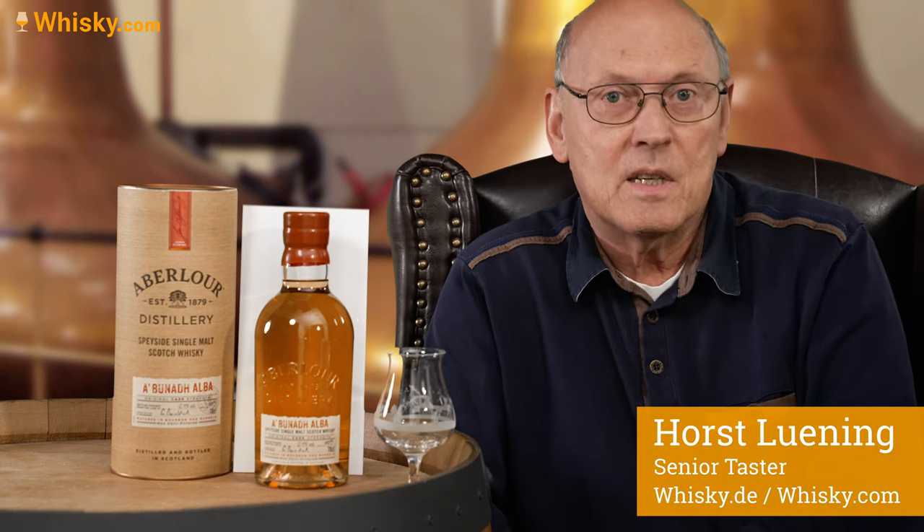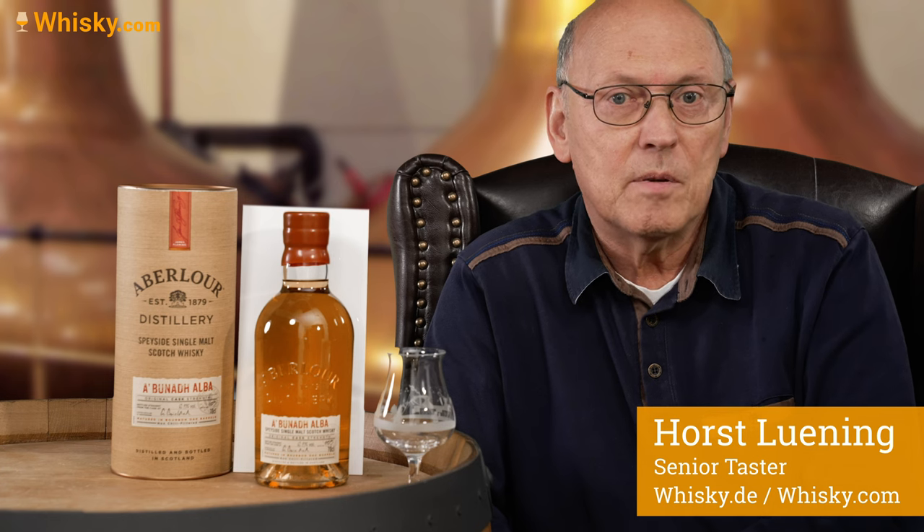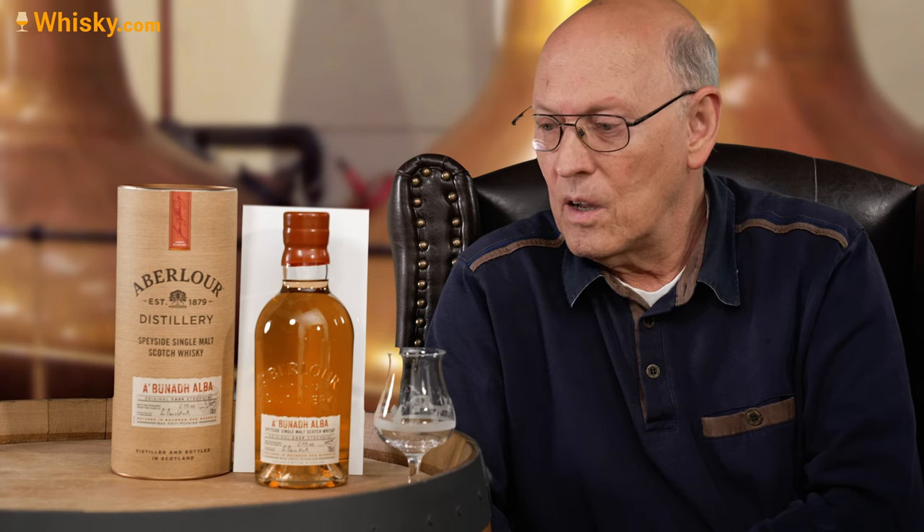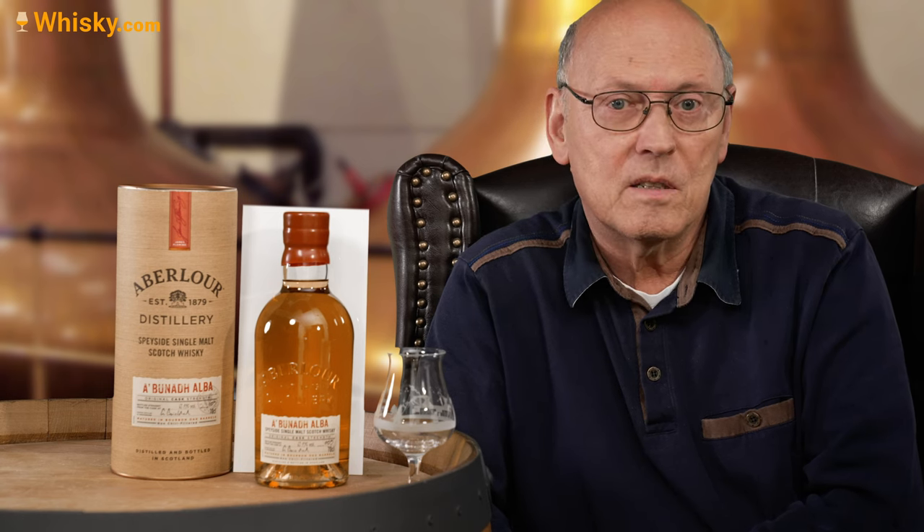It's the Abelauer series, but this time it's called Alba. It's 62.7 ABV, costs around 70 euros, pounds, and it's unchilled filtered, uncolored, and this time carries no sherry cask whisky in it. So this is a typical Abelauer without a sherry cask. The name Abunakh is Gaelic and stands for the original.